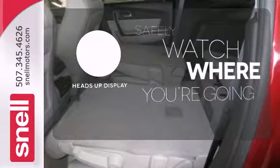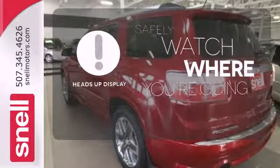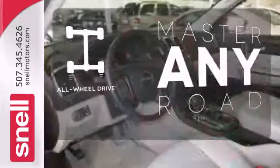A heads-up display puts the important information in your line of sight for a safe drive. Control the road with all-wheel drive.